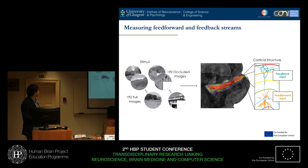We showed subjects many, many images in a scanner. This was over five days using 7 Tesla ultra-high field MRI, and they each saw 384 images. Half of those images were full images, and half had the visual occlusion that we used.